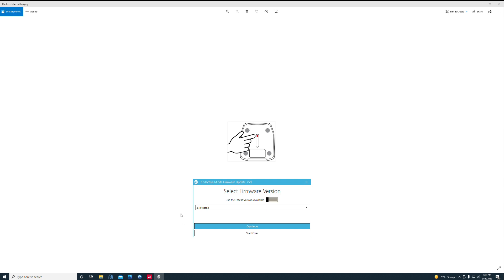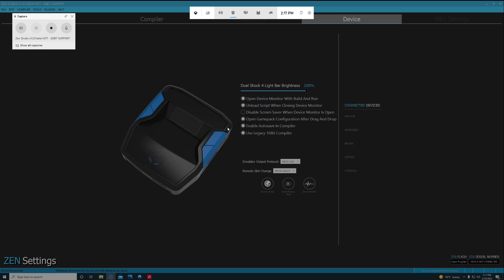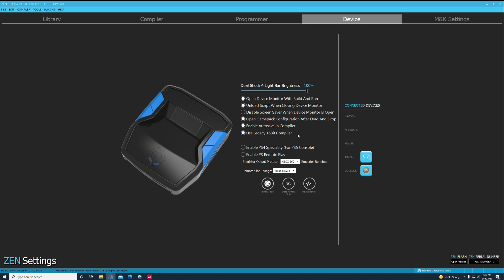Once the firmware update is done, you're pretty much ready to go. Plug it into the side of your Cronus to program and add whatever scripts you want through Zen Studio. If you're trying to add older scripts and it's not allowing you to save, it's probably because you don't have the legacy 16-bit compiler checked. So make sure you guys check that.